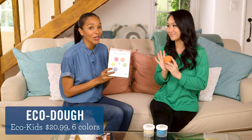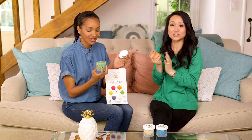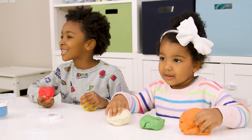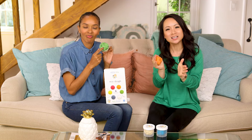Next up, we have the Eco Dough, which is really cool. I love this stuff. It's all organic, natural, made with plant and soy extracts. I love that. They smell great — rosemary oil. It smells like cherry. It smells like chocolate. I kind of want to eat it. Is it safe to eat? Not saying I'd eat it, but just in case. I would say yes, but don't.